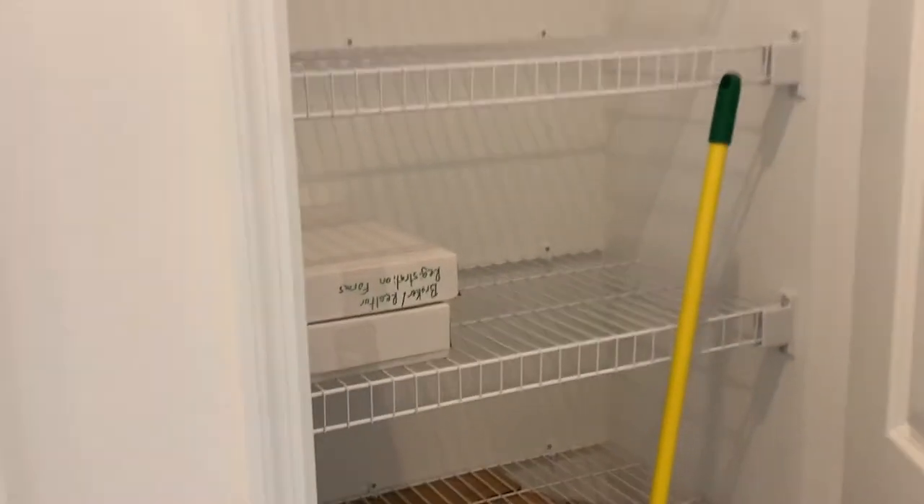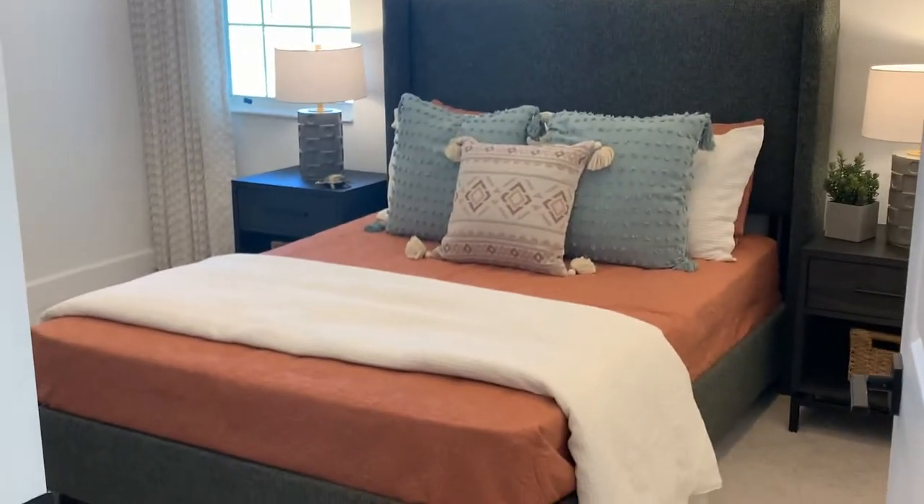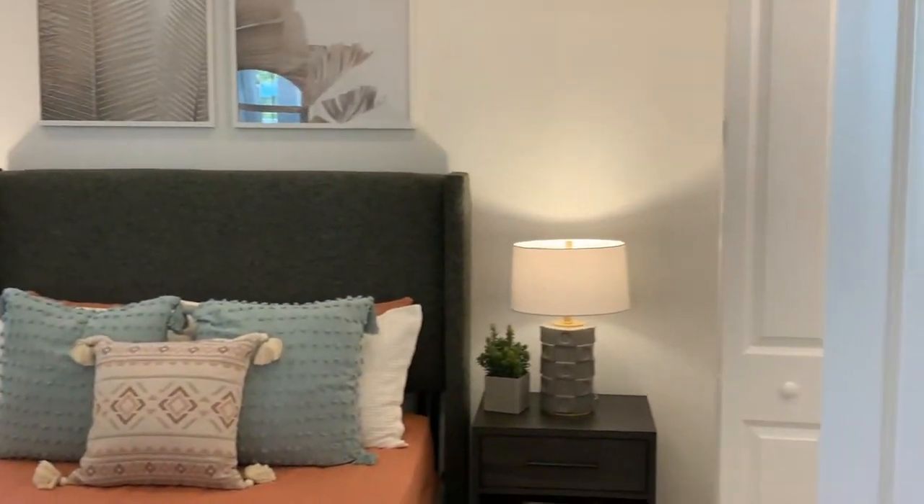We have a linen closet right here in the hallway. And this is the second bedroom with a closet. Lots of light coming in as well.